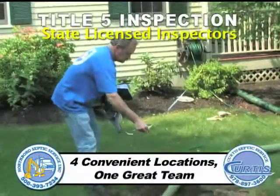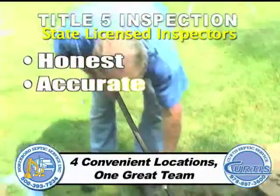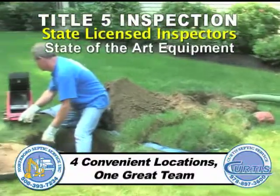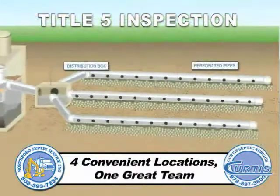We have state licensed inspectors with an average of 17 years experience who will perform an honest and accurate inspection of your septic system at a very competitive rate. We also use high-tech electronic locating equipment and underground cameras to locate the components: septic tank, distribution box, and leaching areas.